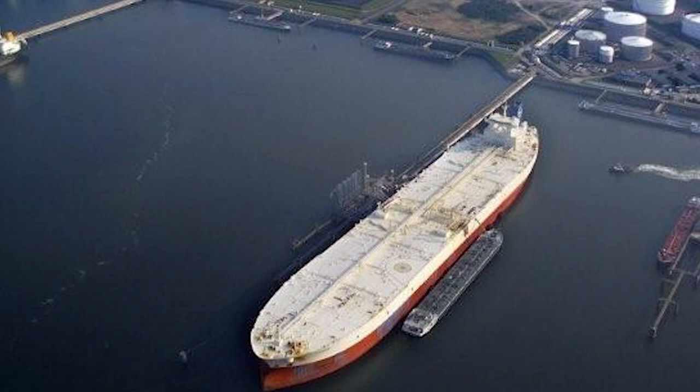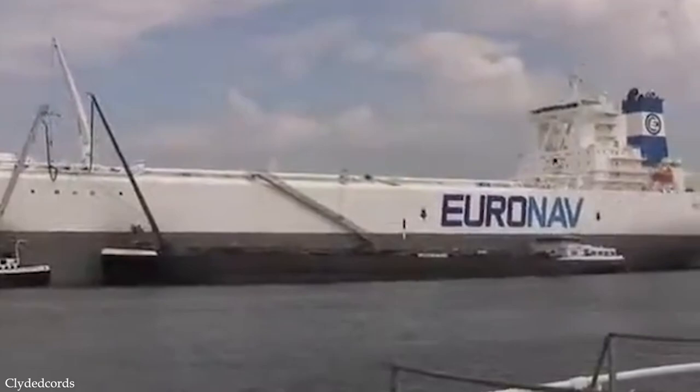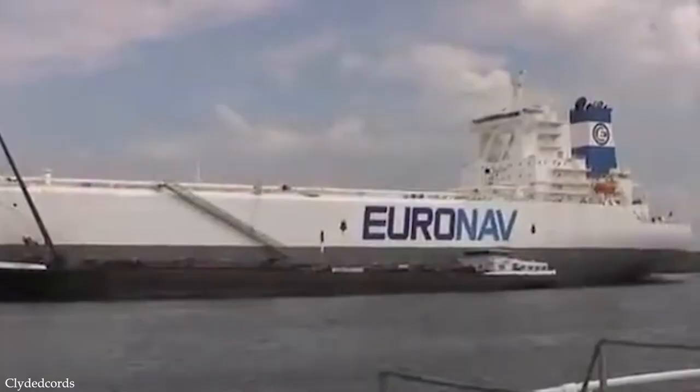When these super tankers made their debut, it created quite the stir. TI Europe, originally called Hellespont Tara, has a gross tonnage of 441,000 tons and is the fastest of the four. TI Asia, originally named Hellespont Alhambra, has the same gross tonnage and has since been converted into a floating storage and offloading vessel. TI Africa, originally called the Hellespont Metropolis, underwent the same conversion and is now called FSO Africa. These ULCCs have marked a resurgence in extremely large tankers — to call them large is an understatement. The TI class super tankers are massive by every definition of the word.